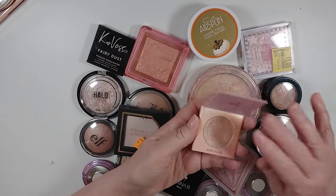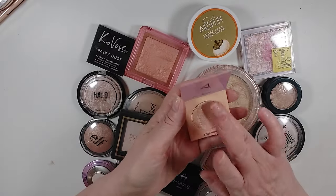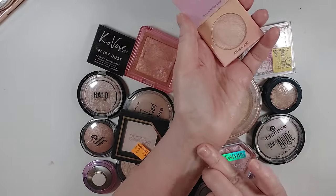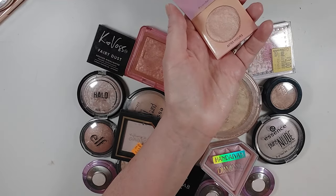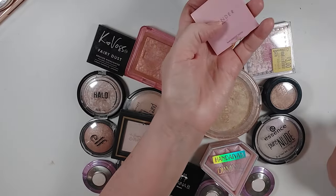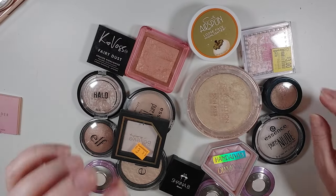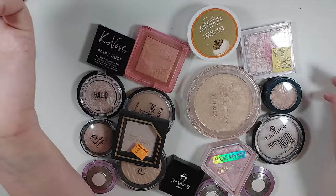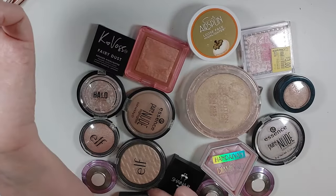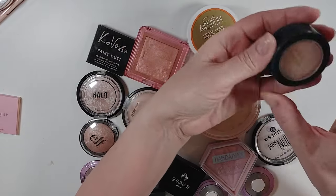This Wander Beauty came with — I believe the other Wander — it came as a highlight contour duo in an Ipsy and it is a pretty highlighter. I was going to say maybe it's getting old, but it's still really pretty. So let's put that over there in the keep for now — maybe I've got other stuff that looks just like it. I'm going to try to pull all of the similarly colored ones, so let me reach for all the golds first.